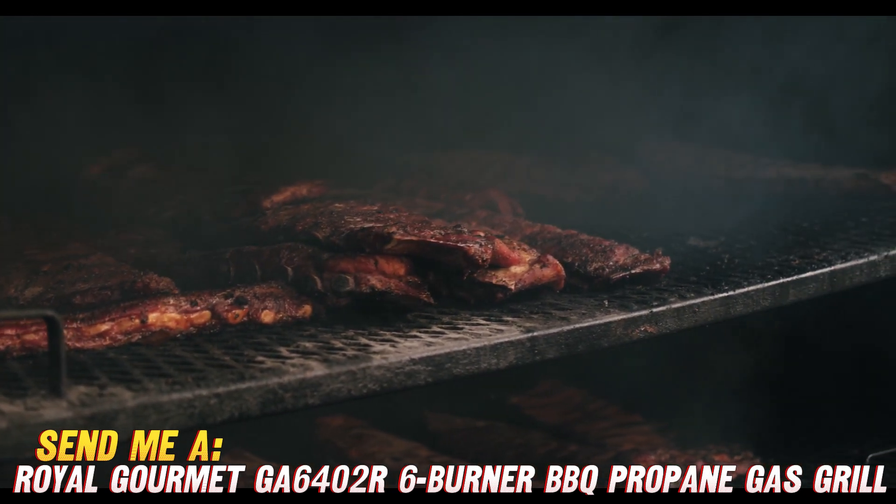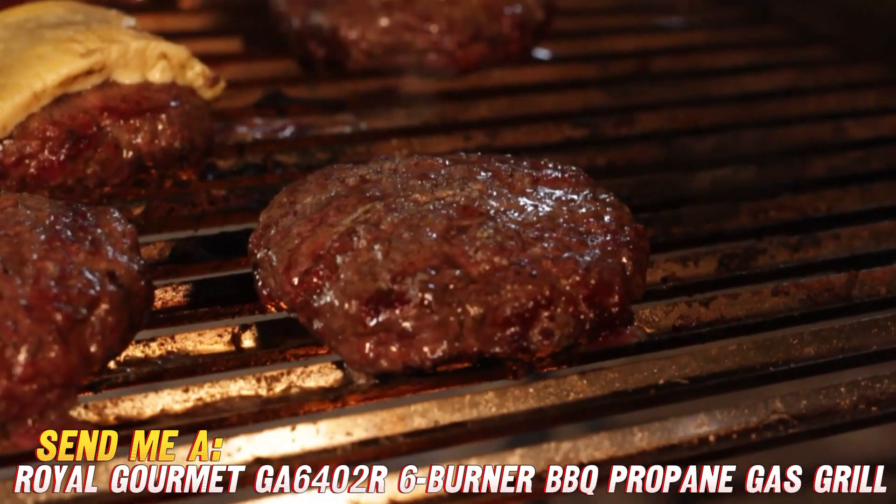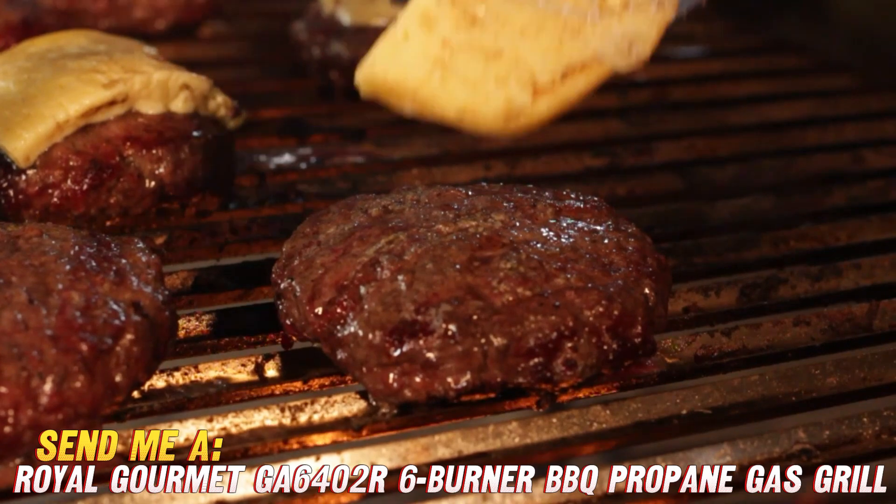On top of all that, Royal Gourmet backs it up with a one-year limited warranty on the full grill and 3-year limited coverage on the key components. So you really can't lose.